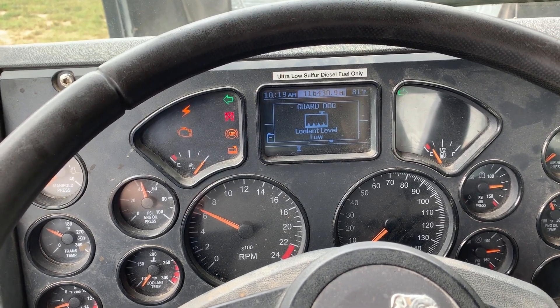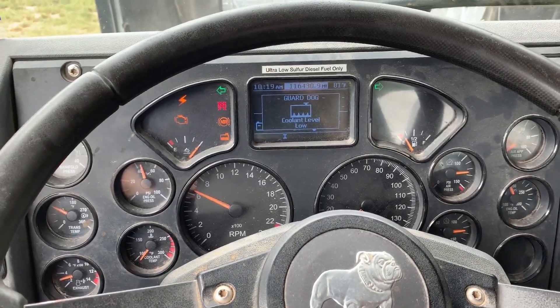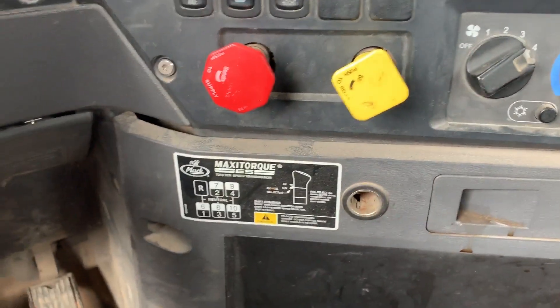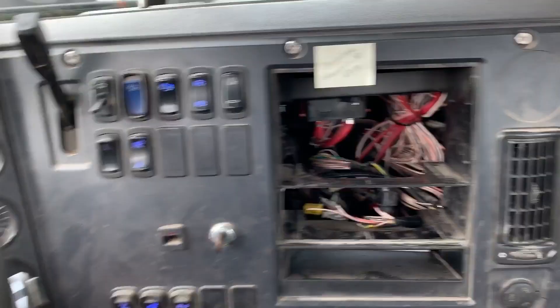We've got a 2016 MAG GU713. The truck's got an MP7 and a MAG support 10-speed. I have a photo of the engine serial plate included in the description.